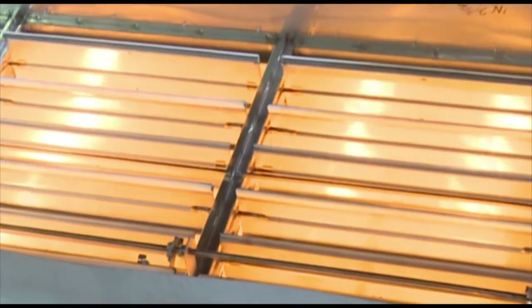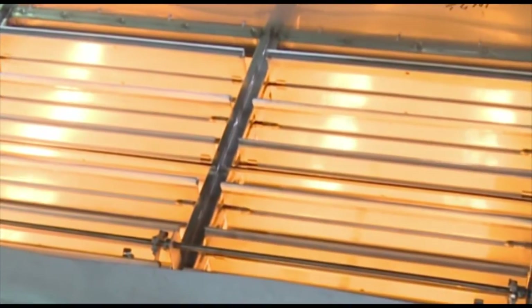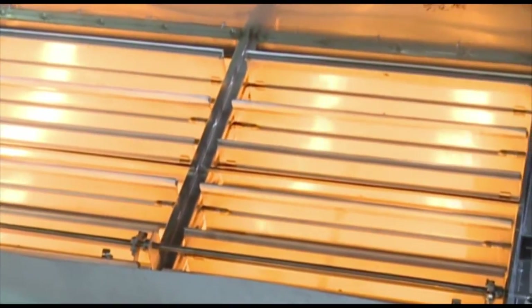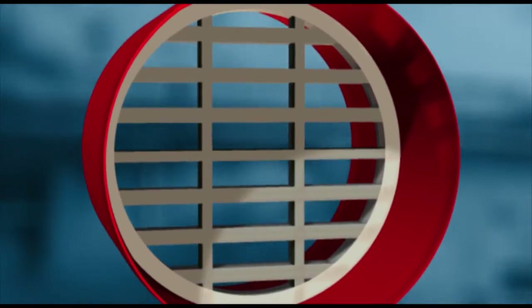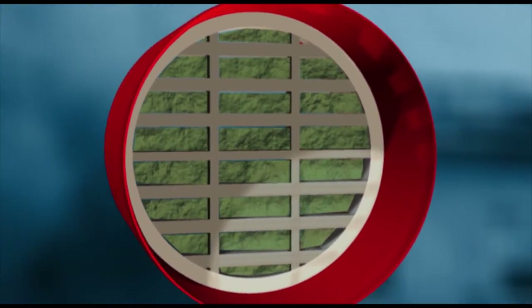Fire dampers may use fusible links that, when heated, release a spring-activated mechanism which closes the damper. Alternatively, the fire damper may contain a matrix of material coated with intumescent compound, which, when heated, swells up and closes the opening.